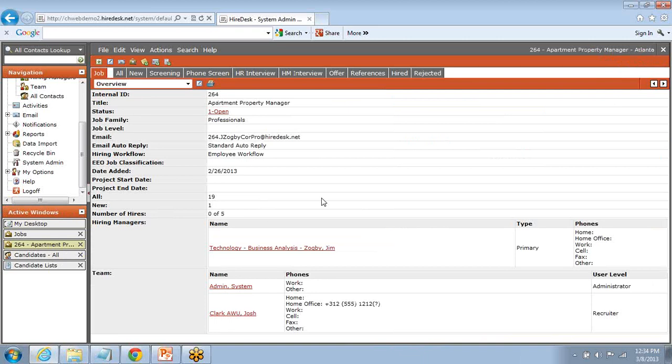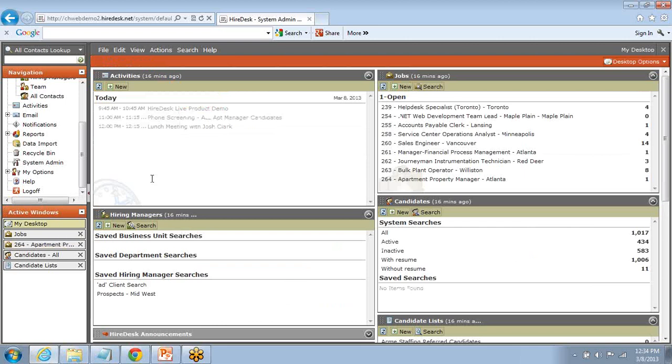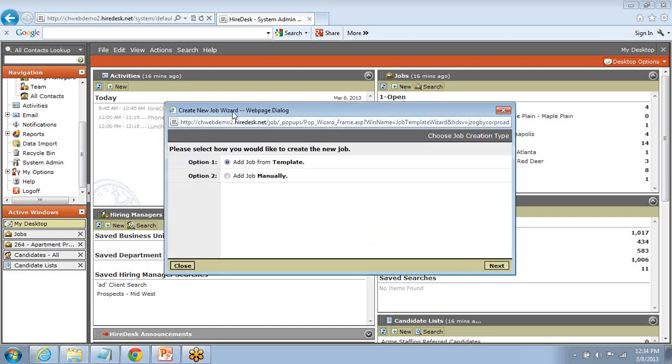One of the things we really want to look at in today's demo is the efficiencies we can pick up using Hiredesk. Let's talk about adding a job or a requisition. There are a couple of different ways to add a job — I'm going to use the easiest, working right off the jobs module and clicking the New button. This takes us to a job creation wizard with two options: work off a job template or create a job manually. We encourage customers to create templates in the Hiredesk template library to store commonly filled jobs and pull from those templates moving forward.